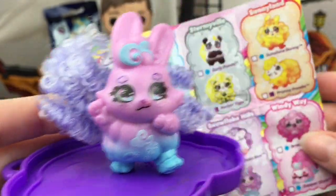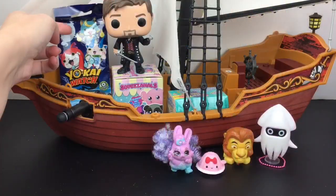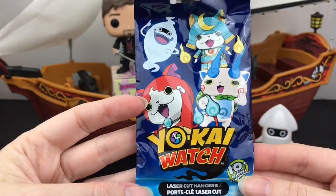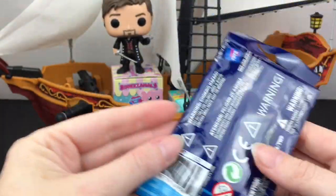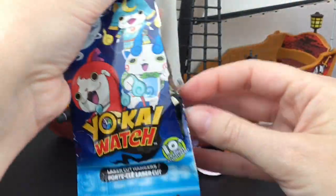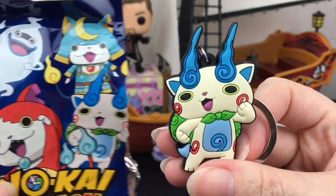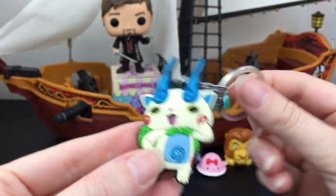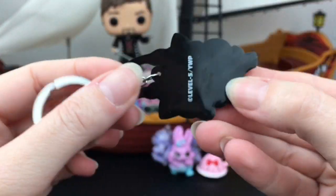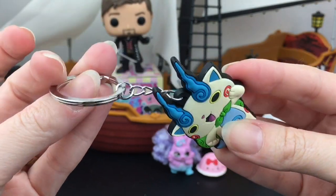Now let's grab the Yokai Watch laser cut hanger — there are 10 different ones to collect. We have this guy, he's like the goat-cat, I know that's not his name but he's really cool. These are nicely done — they're flat-backed with a nice metal hanger. Really really nicely done.